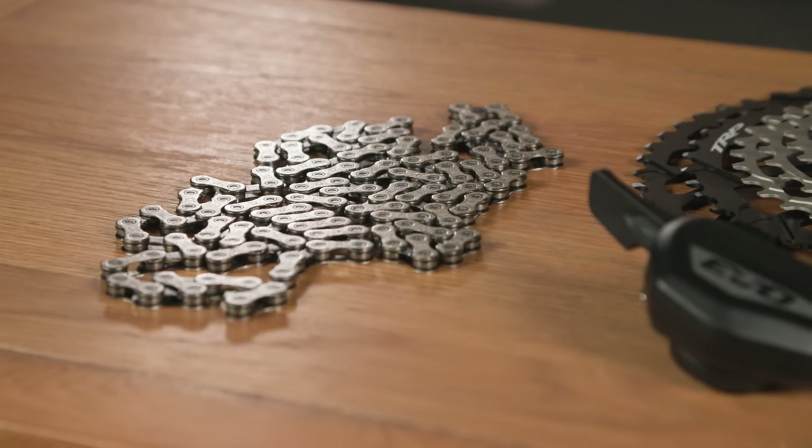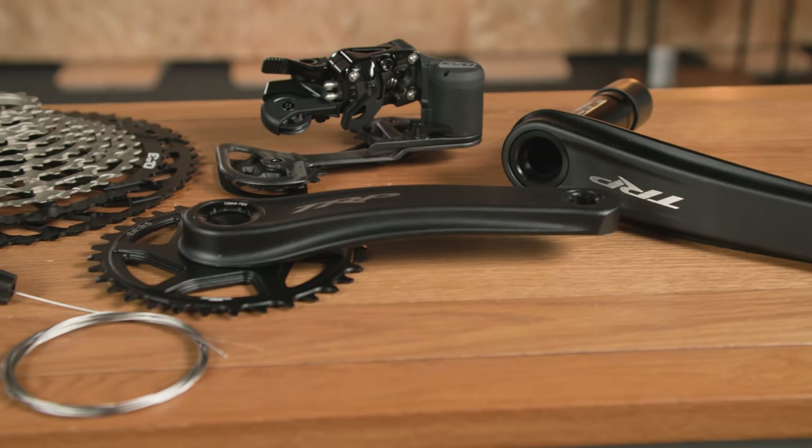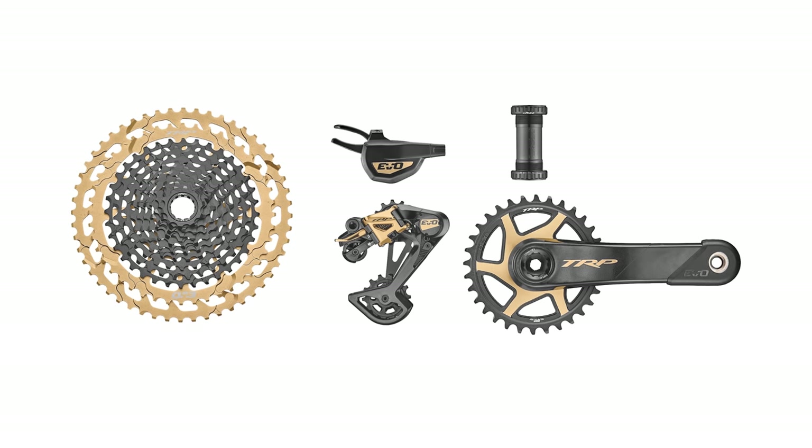The 12-speed chain is made by KMC, while the EVO 12 is available in this rather stealthy black and silver finish, or if you really want to stand out from the crowd, a black and gold option.